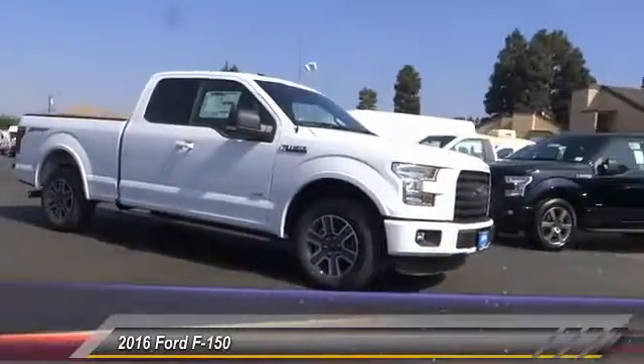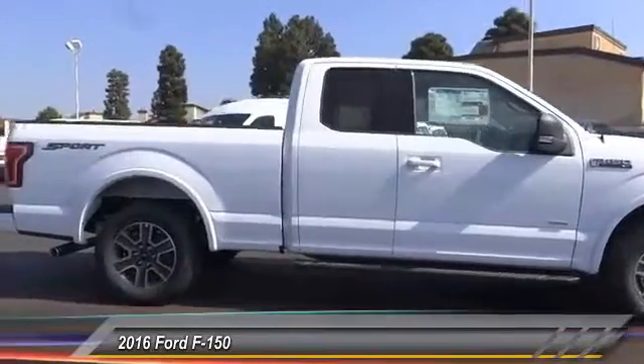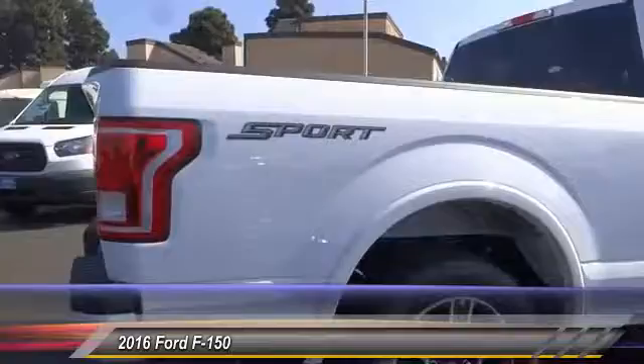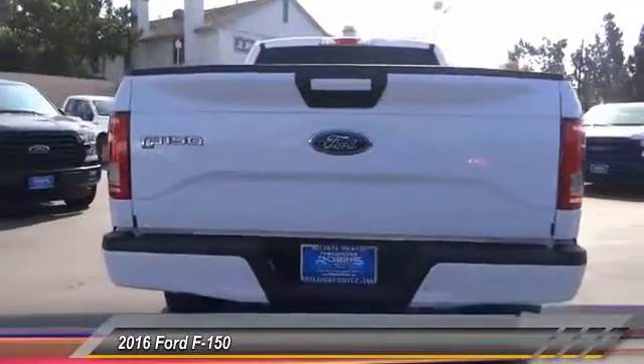2016 F-150. A Ford F-150 knows how to handle any situation. It's built to follow orders, no whining, and is priced below $40,000. This vehicle has less than 100 miles.